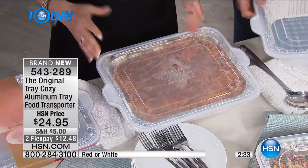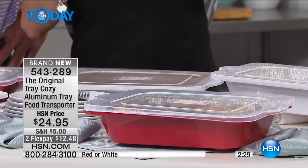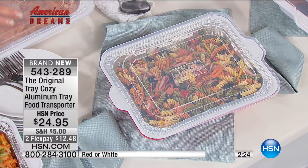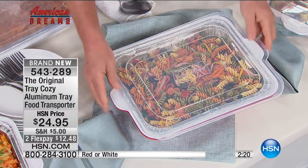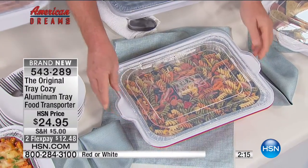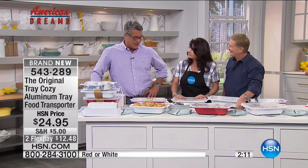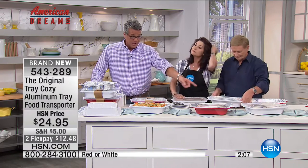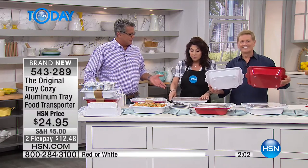I do salads in there - I prepare everything, pull them directly out of the refrigerator or take it from the oven, put it in here, and it'll still look beautiful because I don't have to put an aluminum tray in the middle of my table. The red is very popular so if you want red I wouldn't wait. Get more than one because if you serve buffets you can serve your salad in one and do a lasagna in another. For cleanup - top rack dishwasher safe.